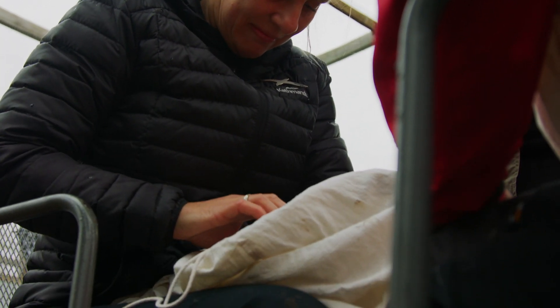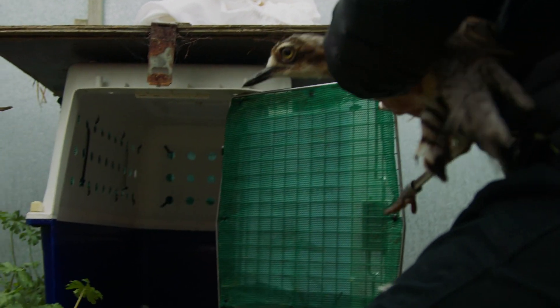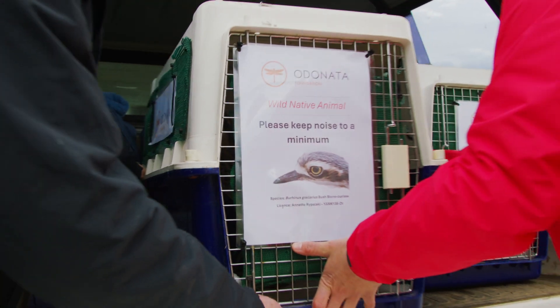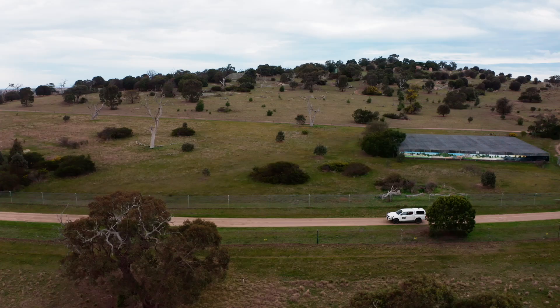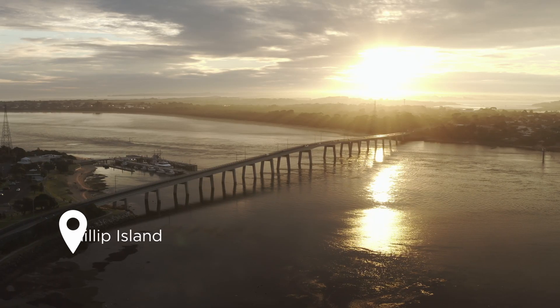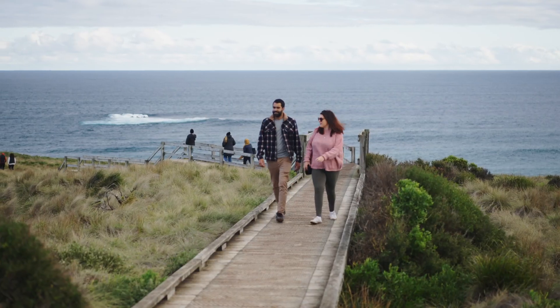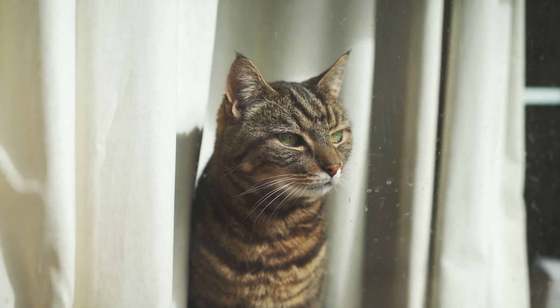My PhD is very much working on the recipe for translocation of bushstone curlews to southeastern Australia. The major point of difference here is instead of having a fenced sanctuary for the curlews to go into, we have an island sanctuary and everything that comes with it — including the people, the cars, the pets — and so really building on that to maximise success for bushstone curlews in southeastern Australia.